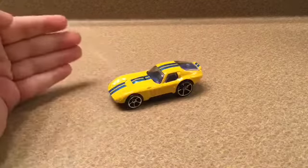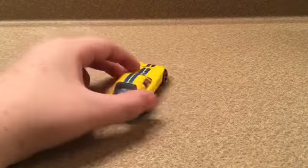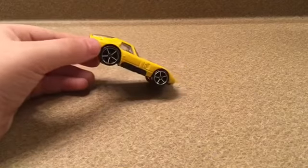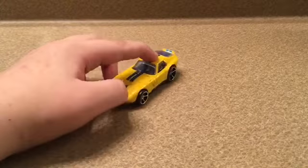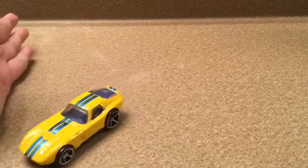So the second booth I ever went to, I found this really cool Shelby Cobra Daytona. It's got really good detail. The only thing I'm not very excited about is that the wheels are kind of big, but it's a very cool, very rare car in real life.